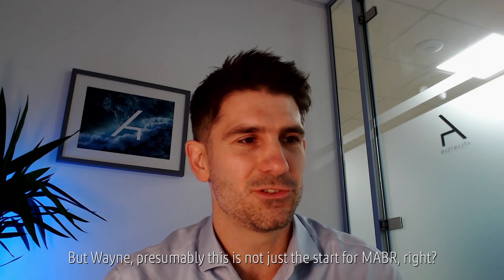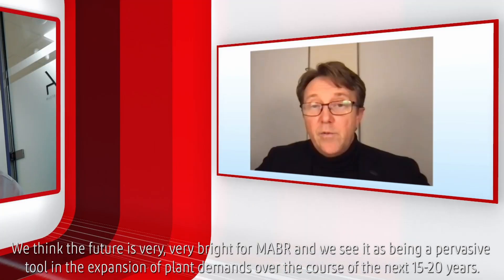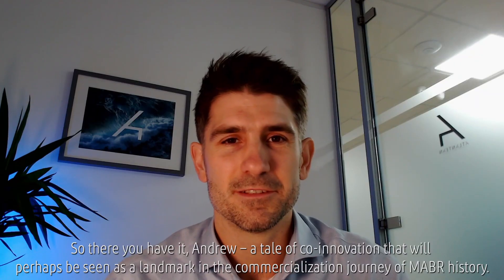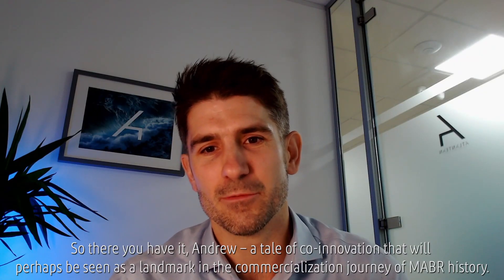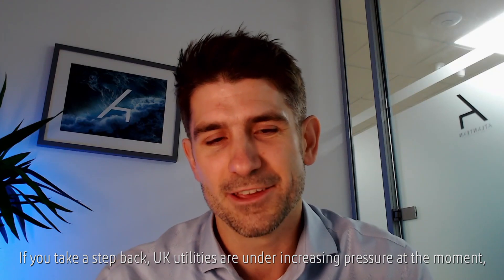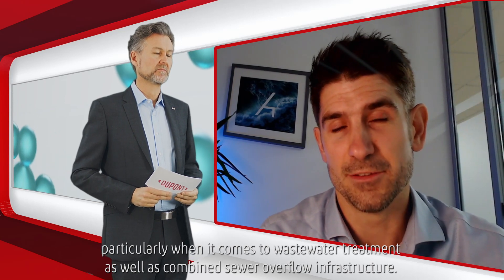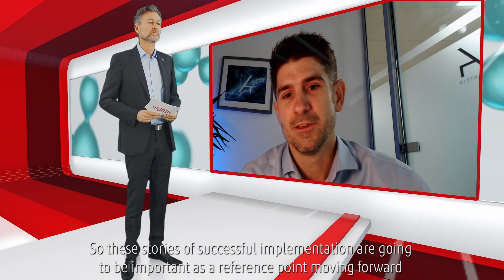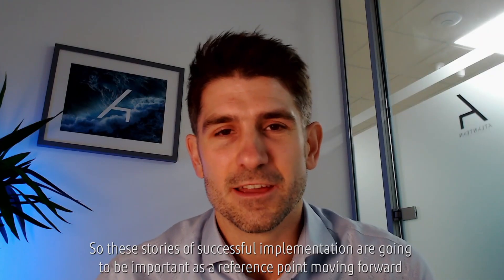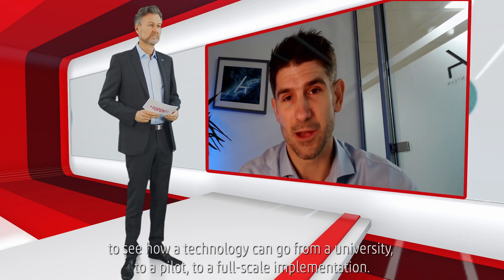Wayne, presumably this is not just a start for MABR? We think the future is very, very bright for MABR and we see it as being a pervasive tool in the expansion of plant demands over the course of the next 15 to 20 years. So there you have it — a tale of co-innovation that will perhaps be seen as a landmark in the commercialisation journey of MABR history. UK utilities are under increasing pressure, particularly when it comes to wastewater treatment and combined sewer overflow infrastructure, so these stories of successful implementation are going to be important as a reference point to see how a technology can go from the university to a pilot to a full-scale implementation.